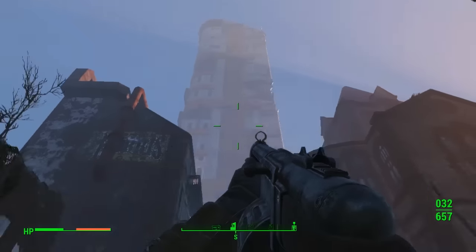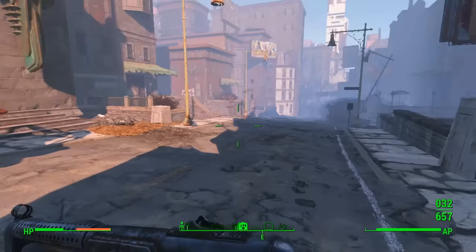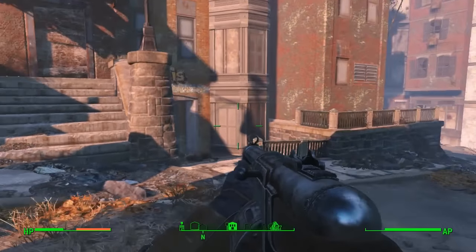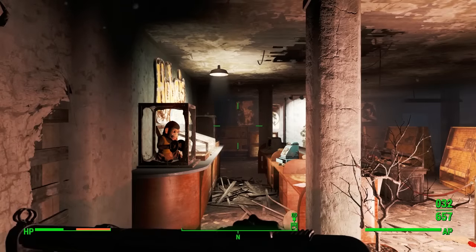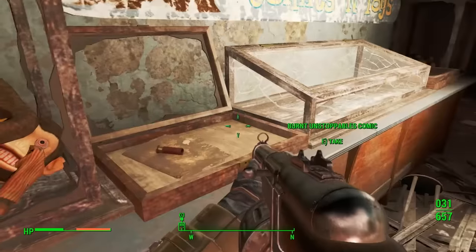All you've got to do is come down this street right here, then head to the right-hand side. Hubris Comics is right down here on the right-hand side — you'll see it there. All you've got to do is enter, and then it's right in front of you — the axe is right in front of you.